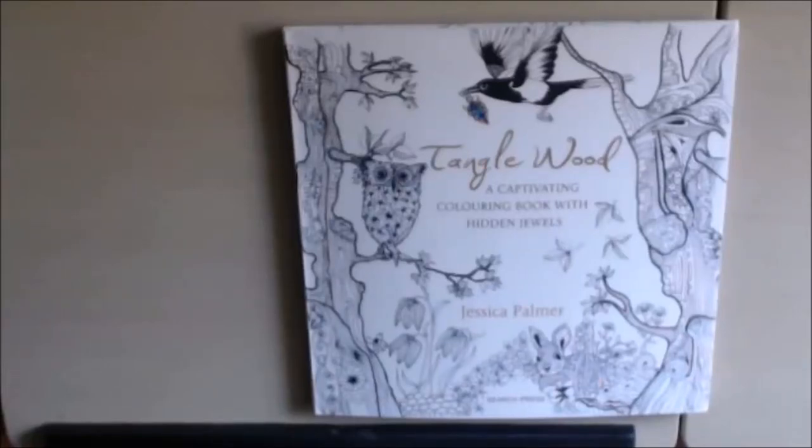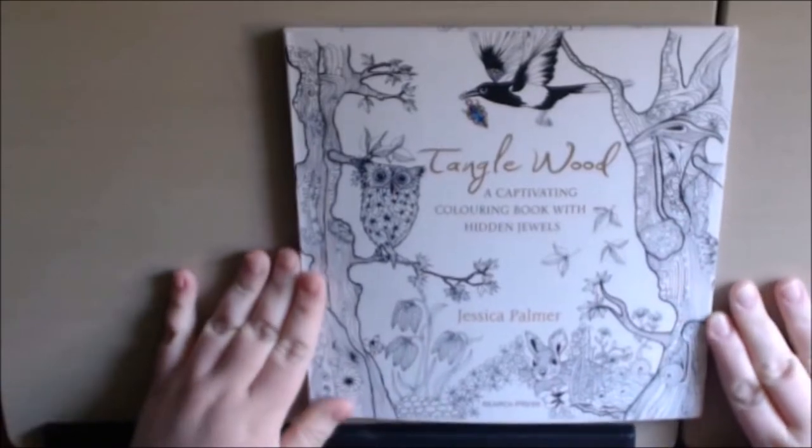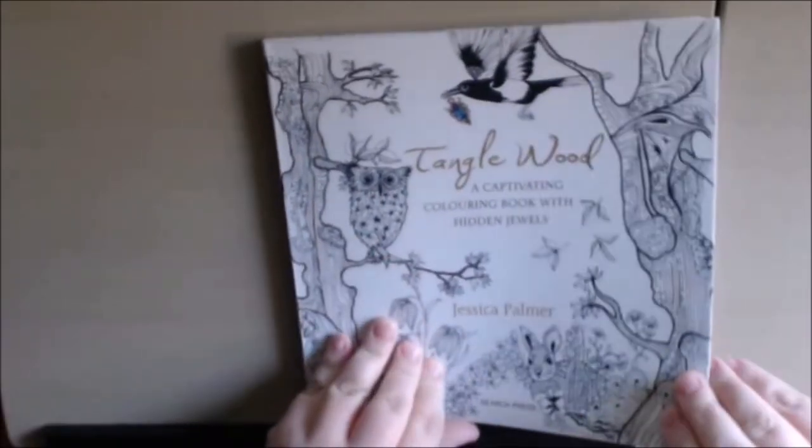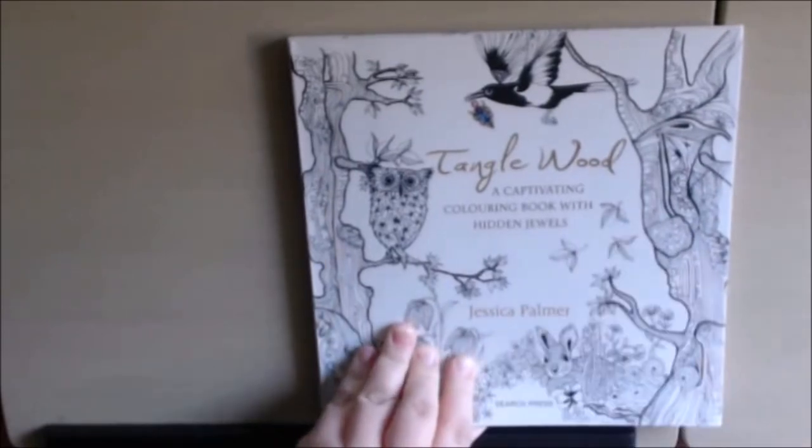Hey everybody, I have another book review to do today. This one is called Tanglewood by Jessica Palmer. It says it's a captivating coloring book with hidden jewels.